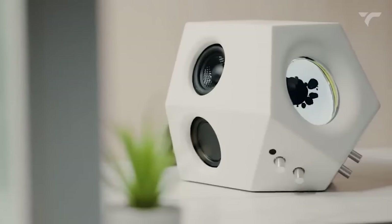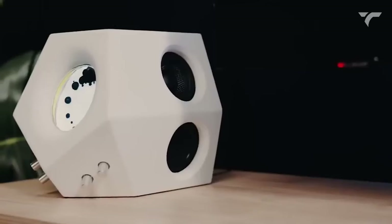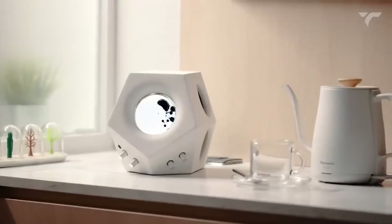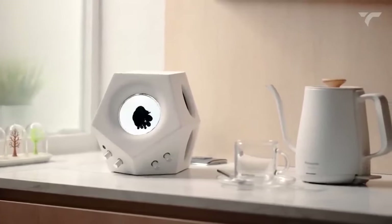The ferrofluid inside the speaker bounces and reacts to the music, creating unique and random effects. Unfortunately, the exact product link for purchase couldn't be found. However, a similar product with the same working mechanism is priced at $249.